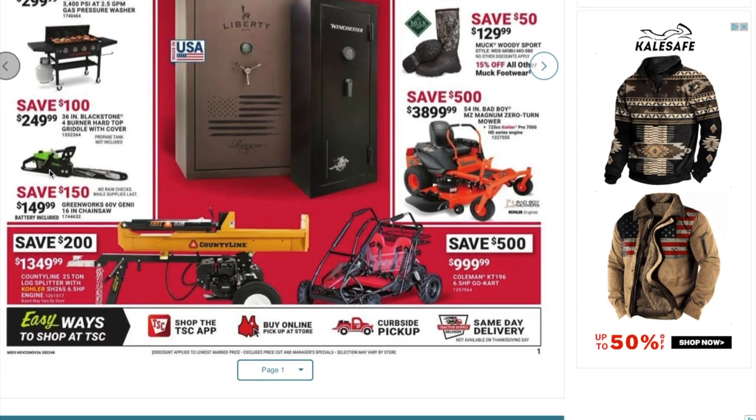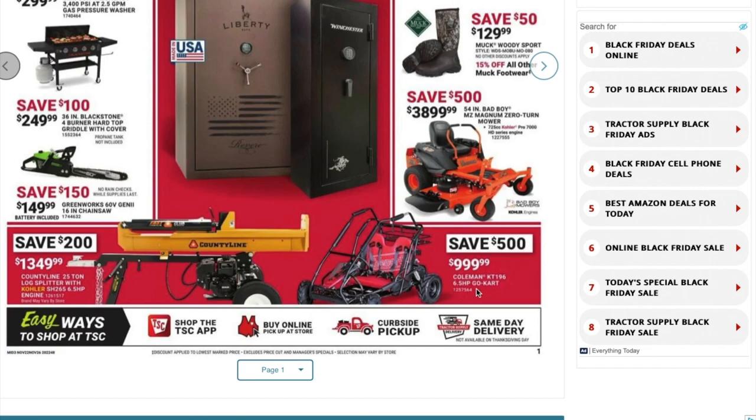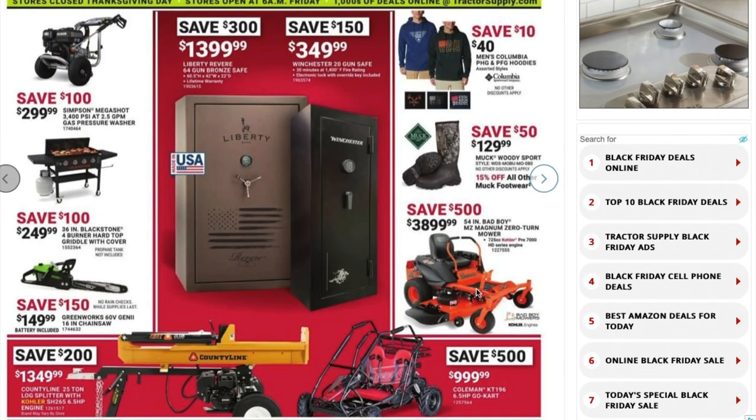You've got a Country Line 25-ton log splitter with a cooler and 6.5 horsepower engine for $1,349 — great for heavy-duty use. And there's a Coleman gold cart with a 6.5 horsepower engine for just under a thousand dollars.